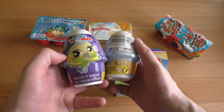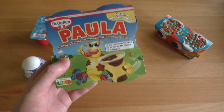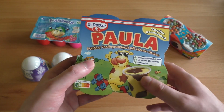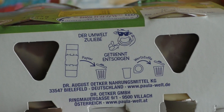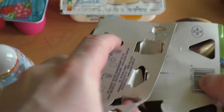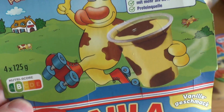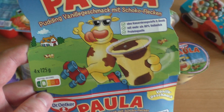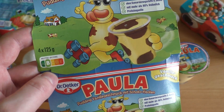We've also got two surprise things and Dr. Oetker pudding — they call it Paula because it looks like cow spots. Let's start with this. On the backside there's a funny cow telling us how to recycle the stuff. It's four cups, looks like cow patches — the cow likes to roller skate and wear Ray-Ban sunglasses apparently.